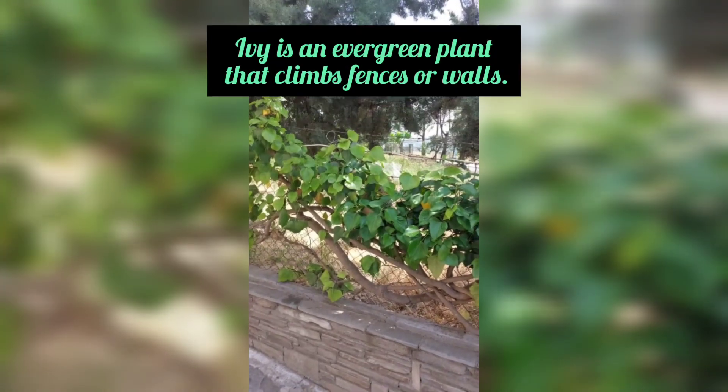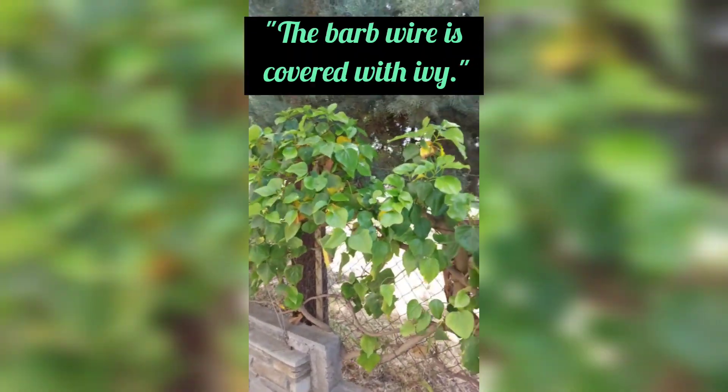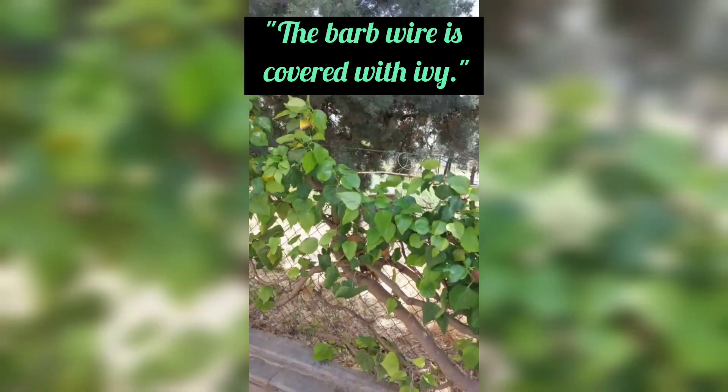Ivy is an evergreen plant that climbs fences or walls. The barbed wire is covered with ivy.